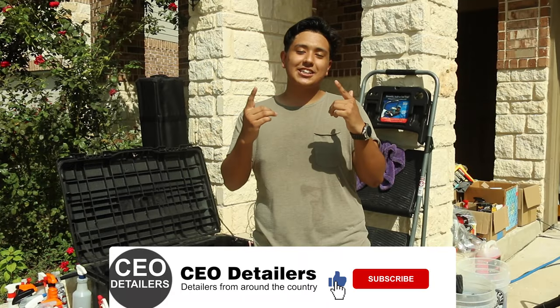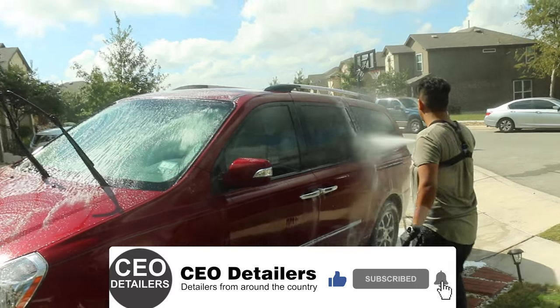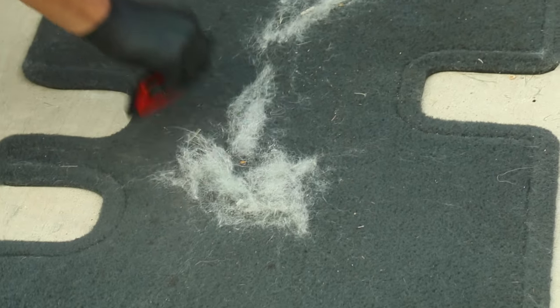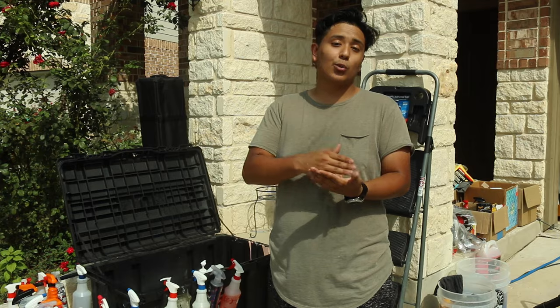Hey, what's up guys, my name is Edgar. We're here with Shandito San Antonio. Today we're going to be doing a super shine service on this Kia SUV. As you can see, it's a bit dirty — it's got a lot of pet hair and a lot of debris on the carpet. We're going to show you what we're doing today with this vehicle and how we started our business and where we're at right now.